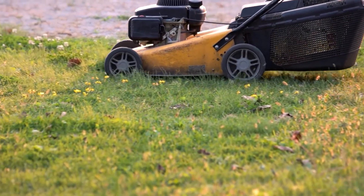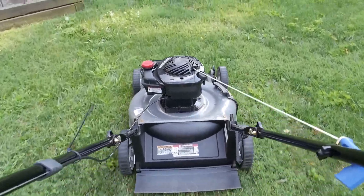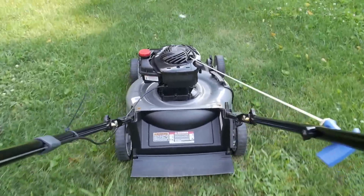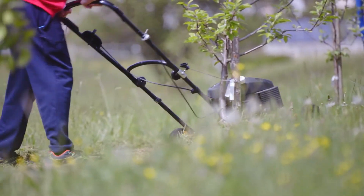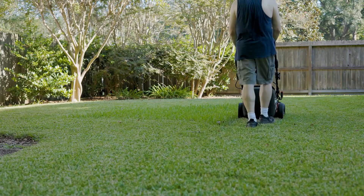Gas-burning mowers ignite a mixture of air and fuel, compressing it in a cylinder, then igniting it with a spark to create a miniature explosion, which is harnessed to power the machine. Electric motors, however, feature magnets interacting with electromagnets, energizing metal coils to move rotors and create power. Electric mowers can be powered by batteries or a 120-volt receptacle via extension cord.